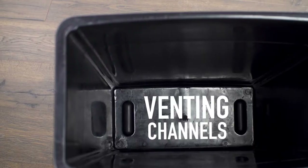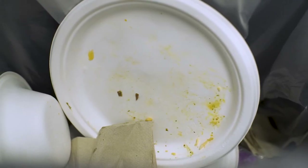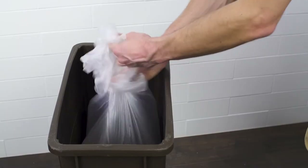These containers feature venting channels to promote airflow and reduce the vacuum effect that occurs when lifting out liners. The added air circulation makes removing bags easier than traditional containers, helping to save valuable time and minimize the risk of potential injuries.